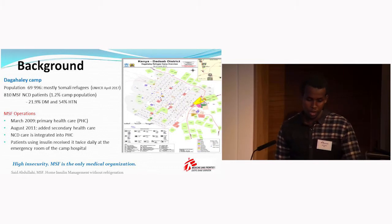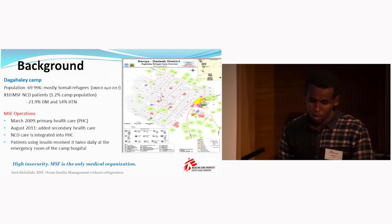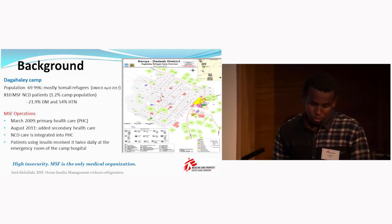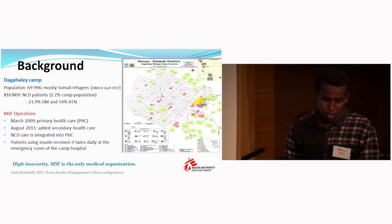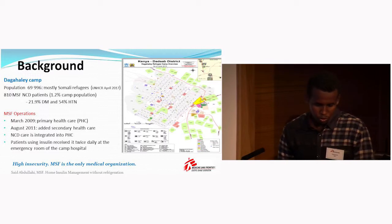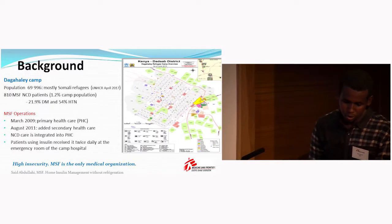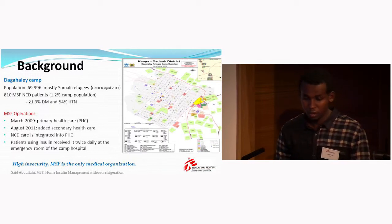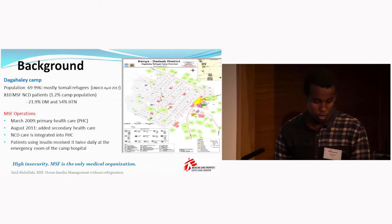Some background on the Dagahaley camp. The Dagahaley camp is one of the five camps in the Dadaab complex, the world's largest refugee camp. It is situated in northern Kenya and has been in existence since 1991 after the civil war in Somalia. MSF Switzerland started operations in March 2009 with primary health care, and in August of the same year added secondary health care with a 100-bed capacity hospital with a 24-hour operational theater and emergency room.